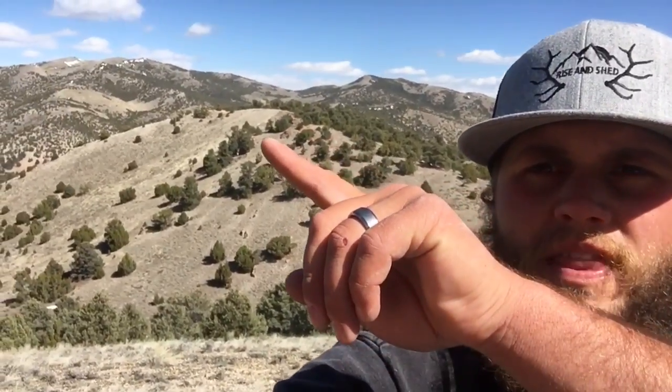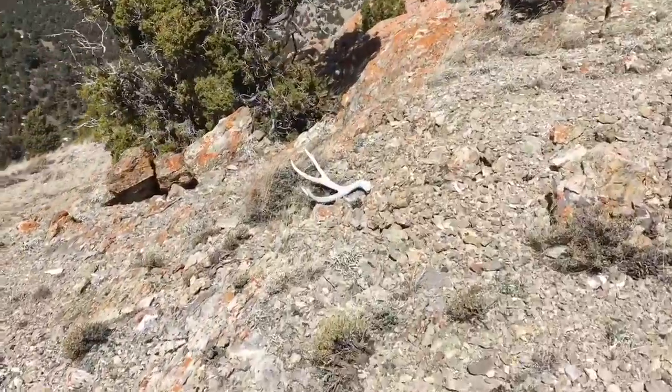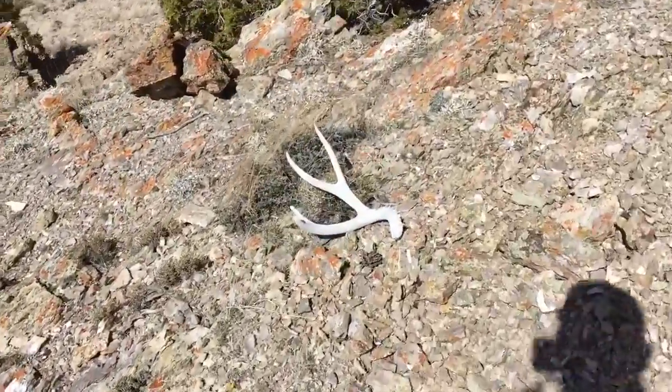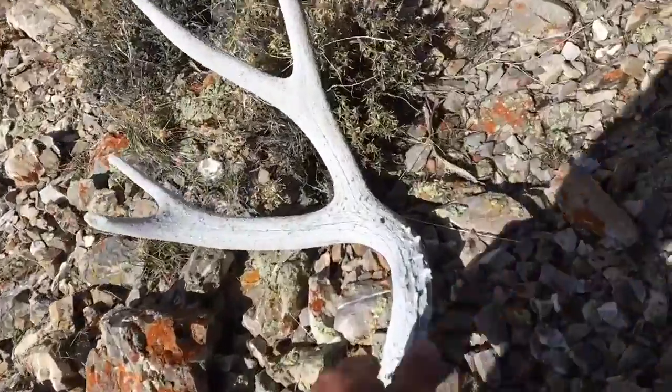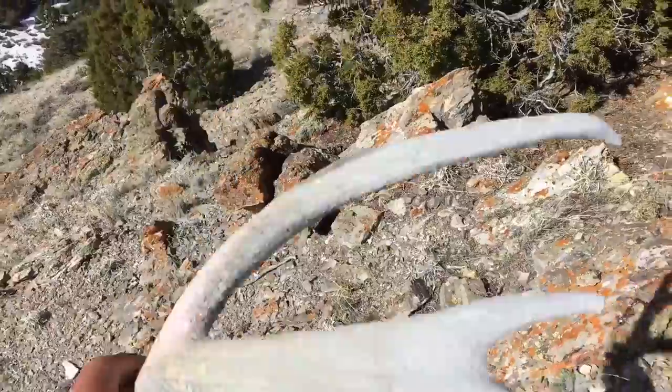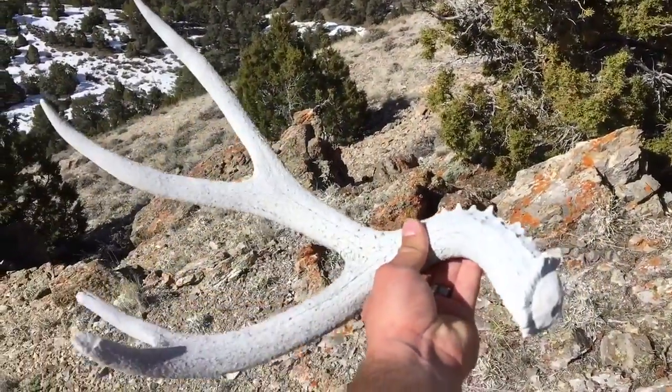It's been about a half hour to 45 minutes since the last shed. Spotted one up over by that rock formation right over there — have to go all the way down this and then all the way up that. I don't think it's very big, but it's a shed. Well, I'm glad I walked over here — I thought it was only a two-point, but it's a decent size four. No eye guard, but I'll take it, so chunky. Not bad.